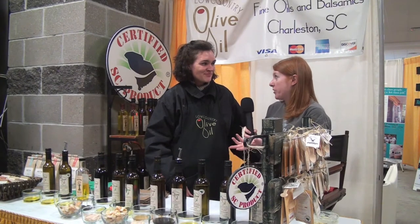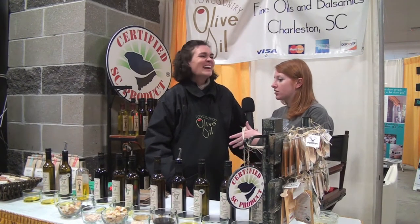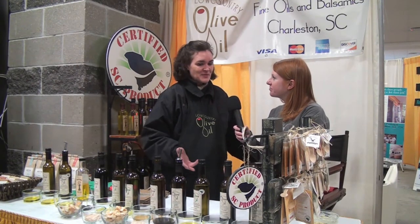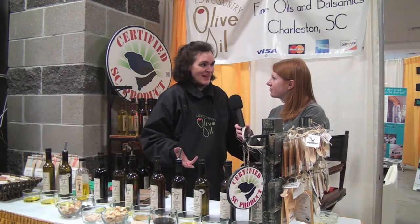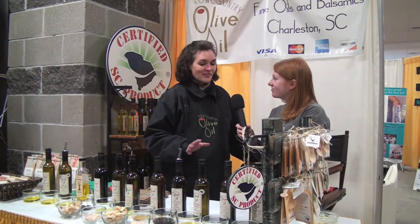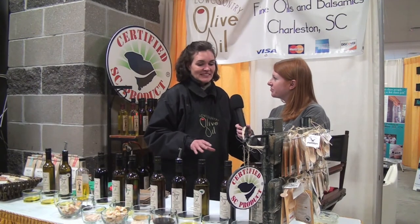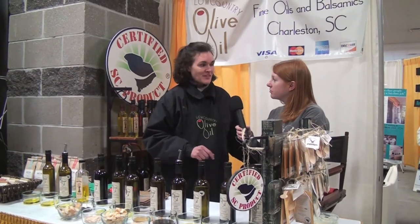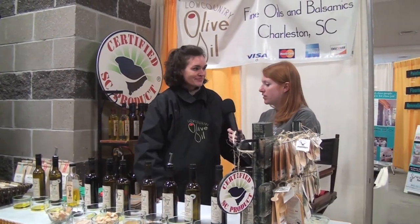So why olive oil? Have you always loved olive oil? Well, I've always enjoyed really good food. And as I tell some of our customers, life's too short to eat bad food. This is some of the best olive oil and vinegar that I think you'll find anywhere. We actually just had our vinegar written about in a travel magazine, and our vinegar is served in some of the five-star restaurants in Charleston.